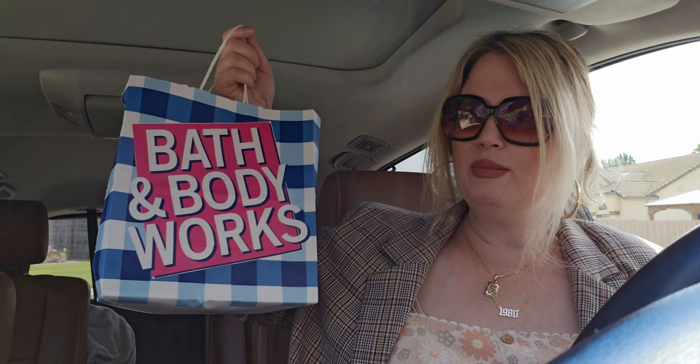My total came to six items. I saved thirty-six dollars and three cents total. My subtotal was eleven dollars and ninety-seven cents, tax was a dollar and five cents, so my total came to thirteen dollars and two cents for six items. That is a good day! Anytime I can find soaps and wallflower refills at 75% off — and under fifteen dollars for everything — I call it amazing.